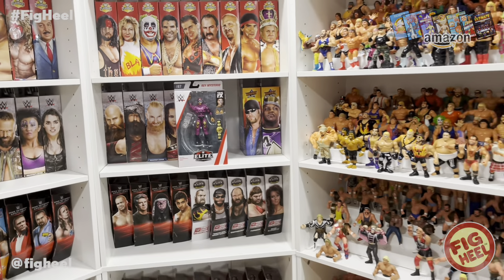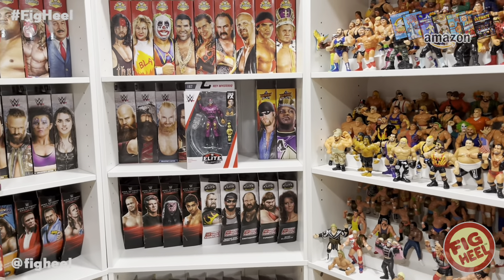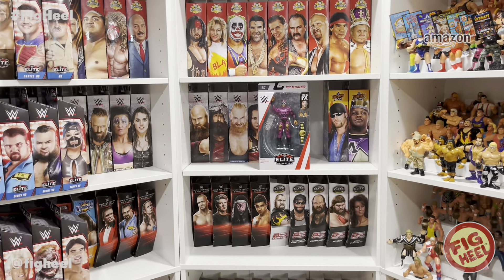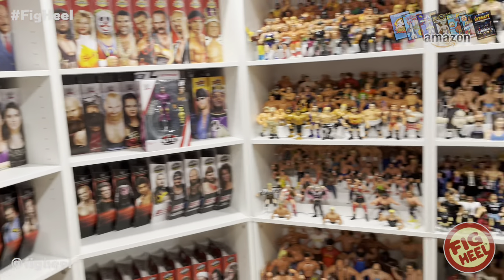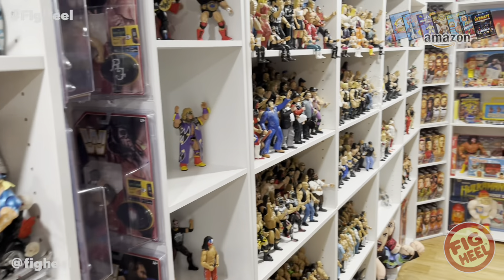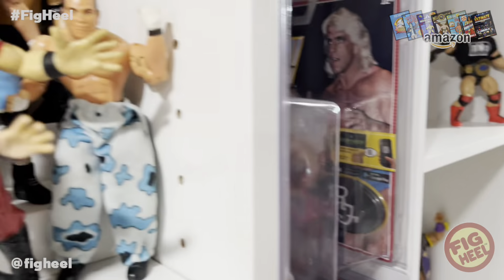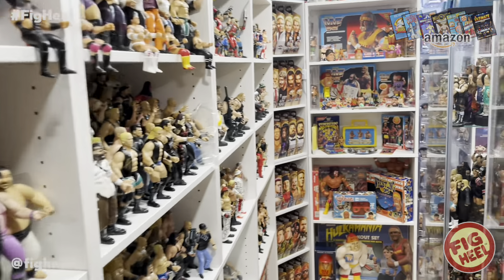Hope you guys liked this video. Don't forget to like, comment, and subscribe. Comment below with your favorite top five masked figures. Head over to Amazon or click the link below to pick up the Ultimate Wrestling Figure Checklist, go to prowrestlingtees.com/figheel, and visit whatheel.com to join Whatnot and get 15% off your first purchase. Take it easy, guys!